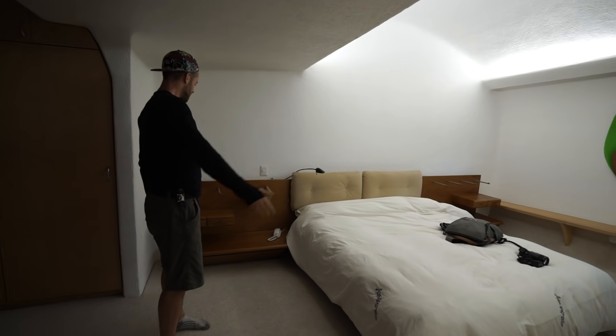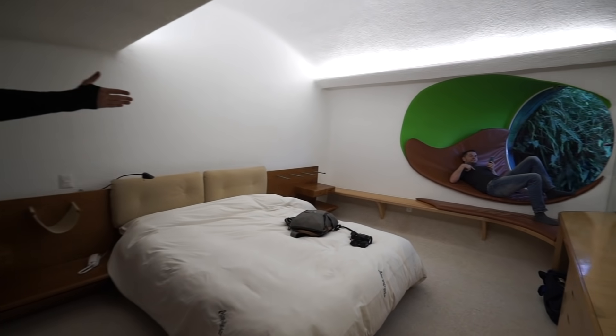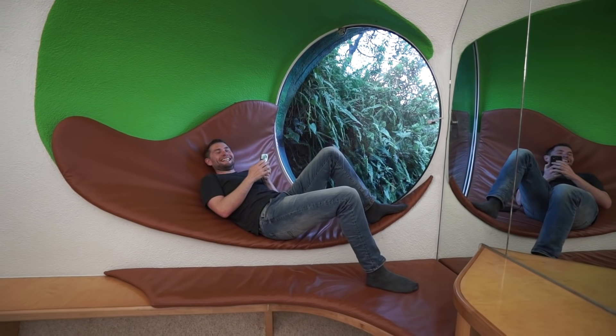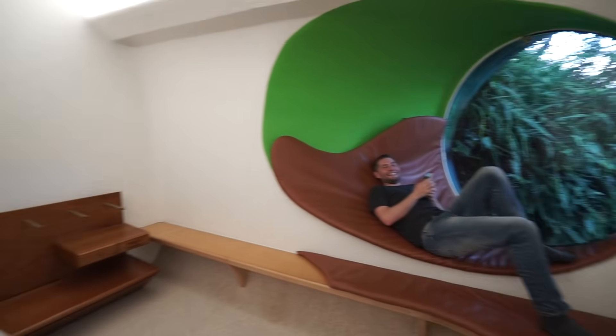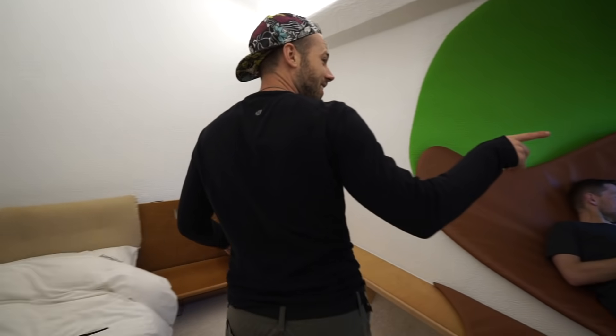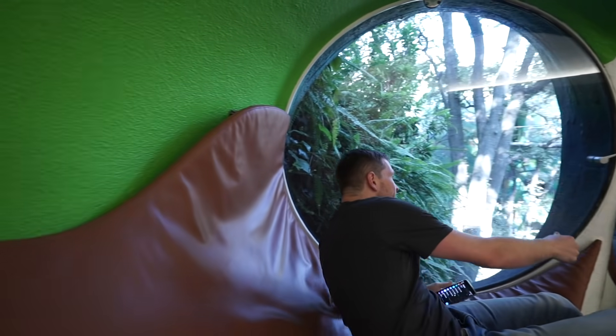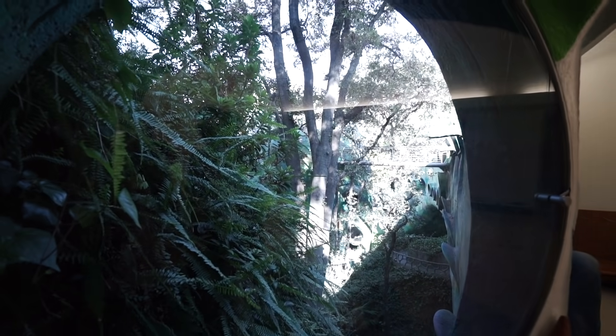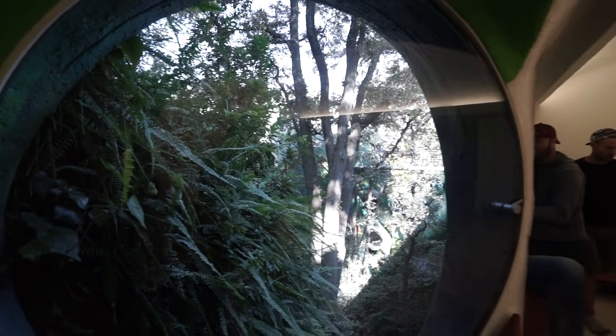This is the master bedroom. That's like the love seat. Paint me like one of your French girls. But if you look, you can see out the window — it's a great spot to relax with your wife, your girlfriend, or just be by yourself.